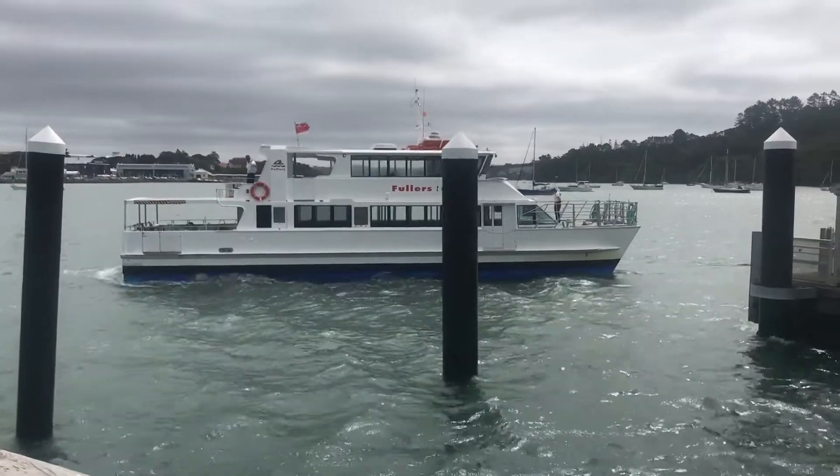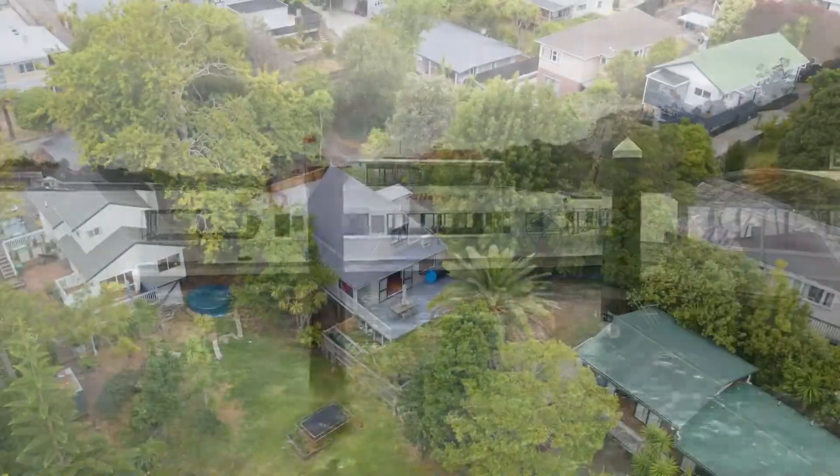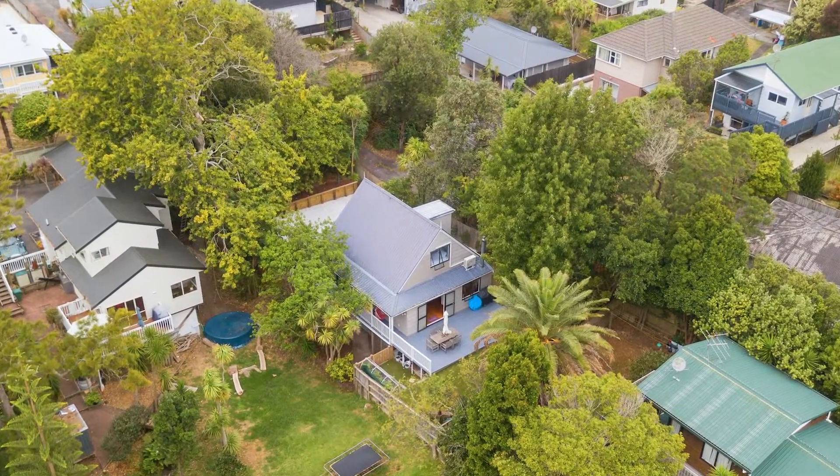A 40-minute relaxing ferry ride will take you to the city, 5 minutes by car to Glenfield Mall, and under 15 minutes to motorway on-ramps north and south.